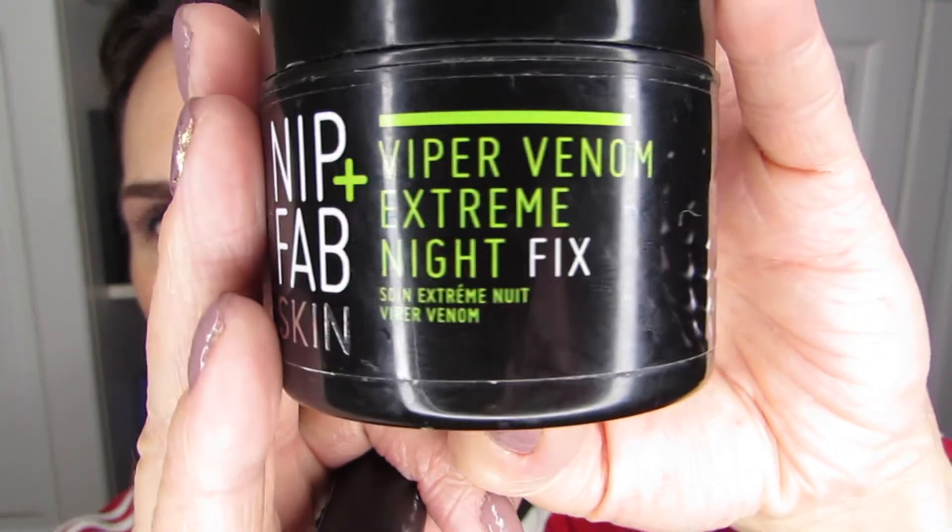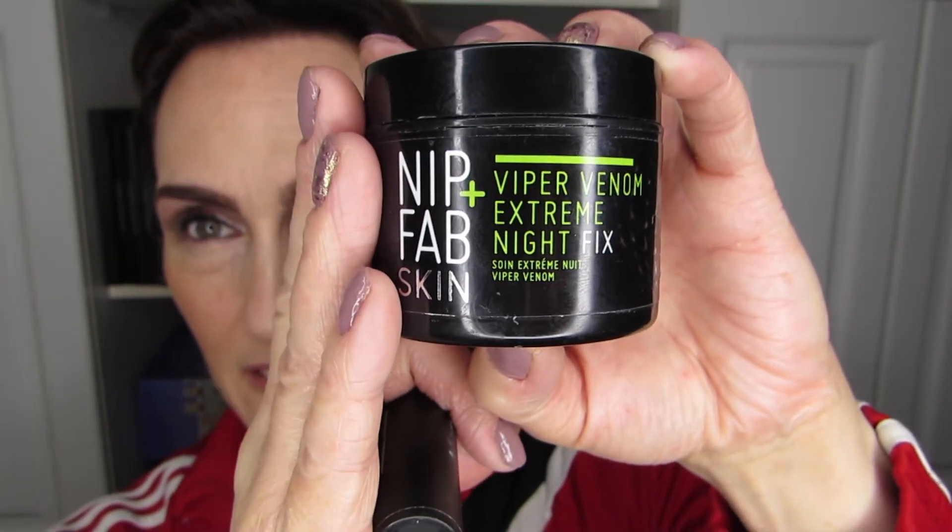Let's start off with the review of the Nip+Fab line. I had a few different products, and the primary one I was trying is the Nip+Fab Skin Viper Venom Extreme Night Fix — a night cream. It was a pretty decent product, actually. I liked how thick it was. At first I thought it was a dehydrated cream, but no, it just worked great.